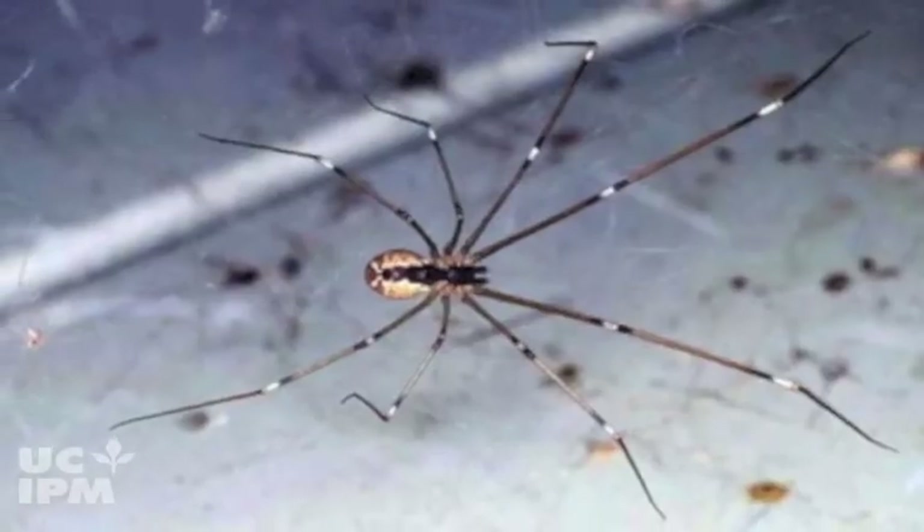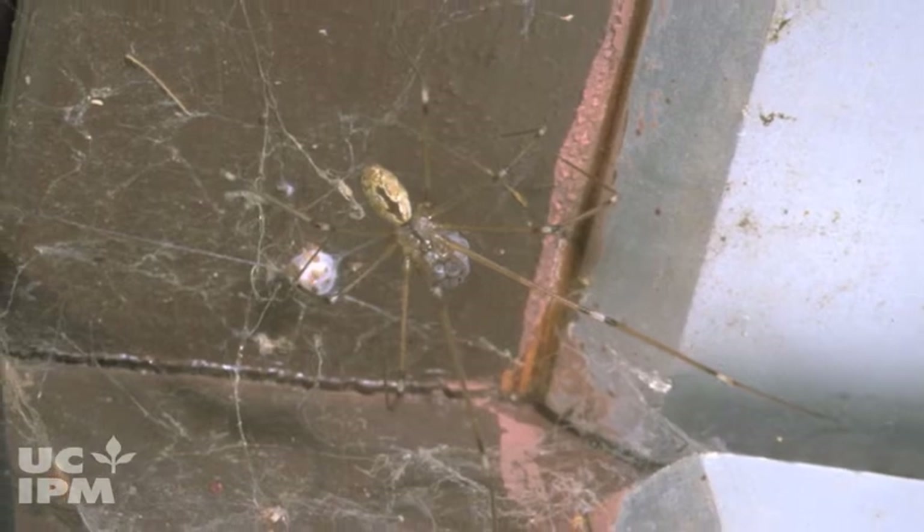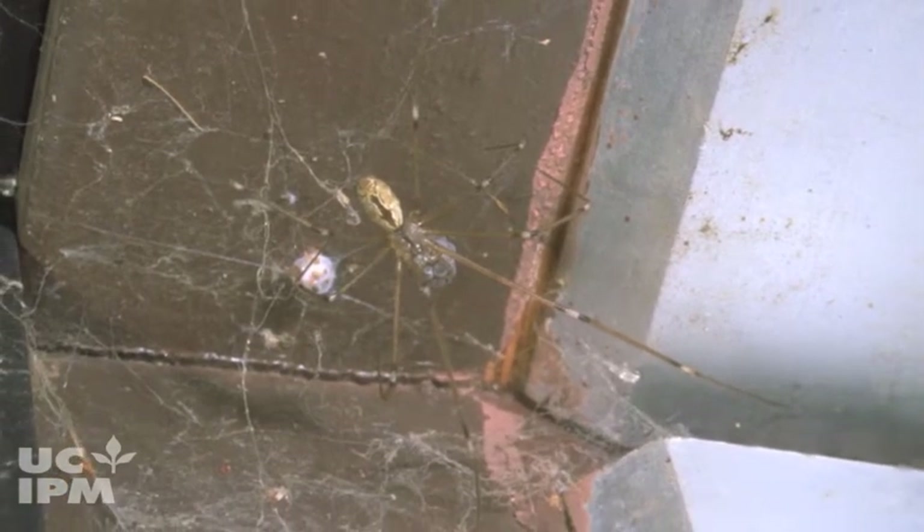Cellar spiders hang upside down in dark corners, often indoors or in the garage. They have long skinny legs and often bounce on their webs when disturbed. Their webs are messy and stringy, similar to cobweb spiders.